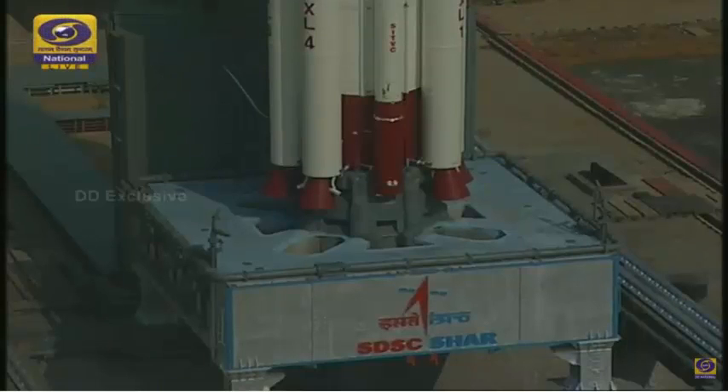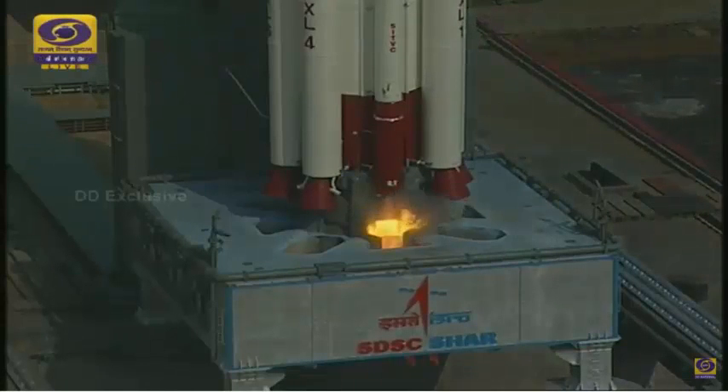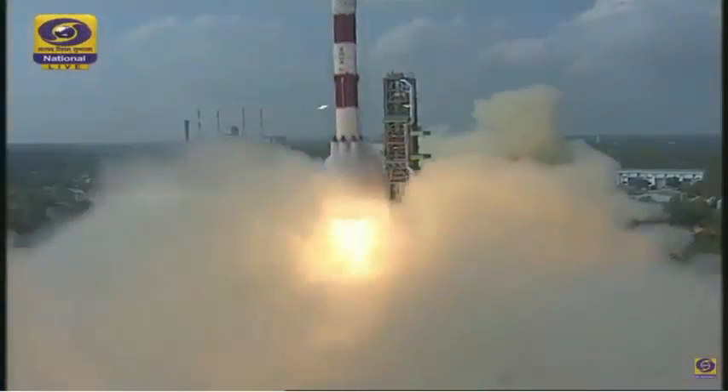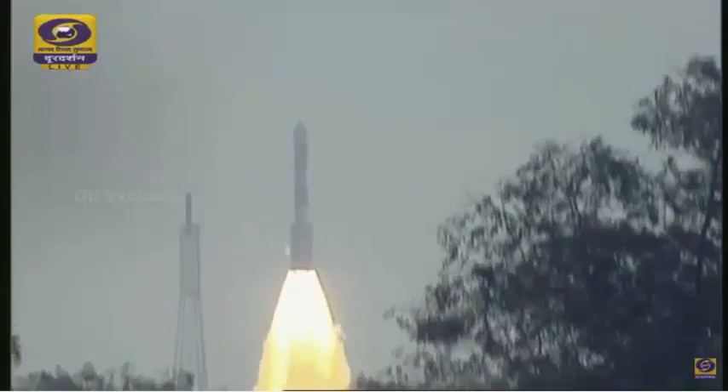Minus 30 seconds — real-time programs activated. Roger. Minus 25 seconds — PS2 VSP pieces are opened. Minus 20 seconds. 15 seconds. 10, 9, 8, 7, 6, 5, 4, 3, 2, 1, 0.